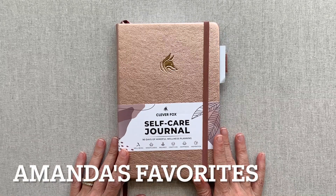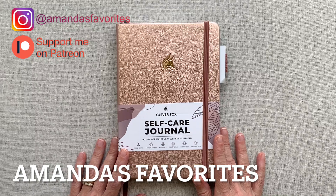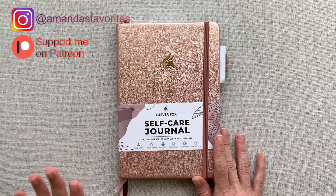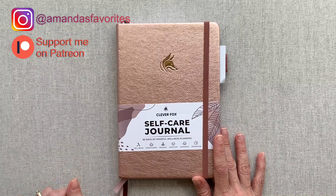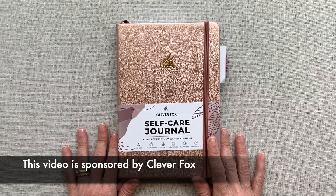Hey guys, welcome back to Amanda's Favorites where I have new videos every Tuesday. I also share an extra monthly video or zoom call with my patrons — if you're interested in seeing what that's about and supporting me, the link is down in the description. Today's video is sponsored by Clever Fox.